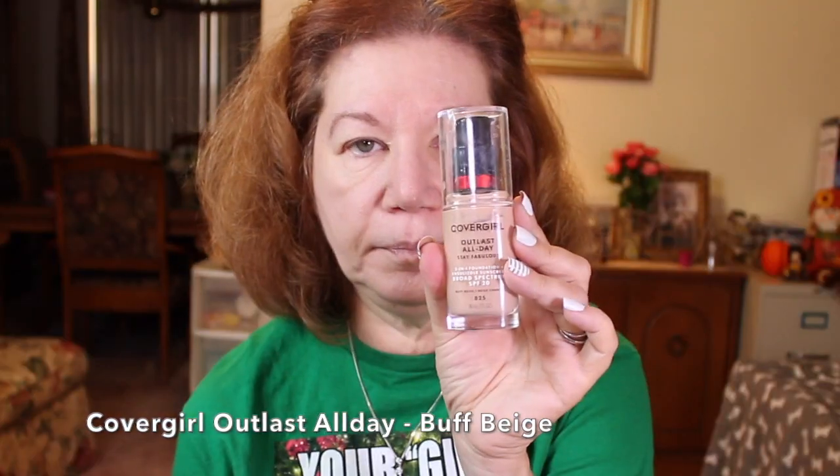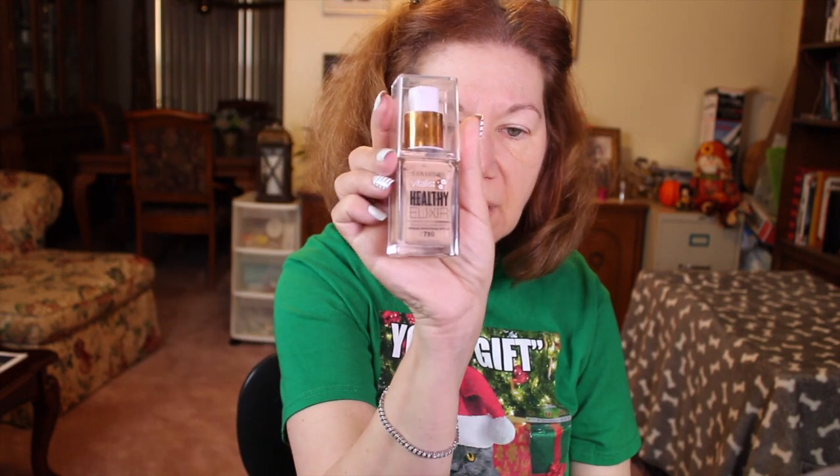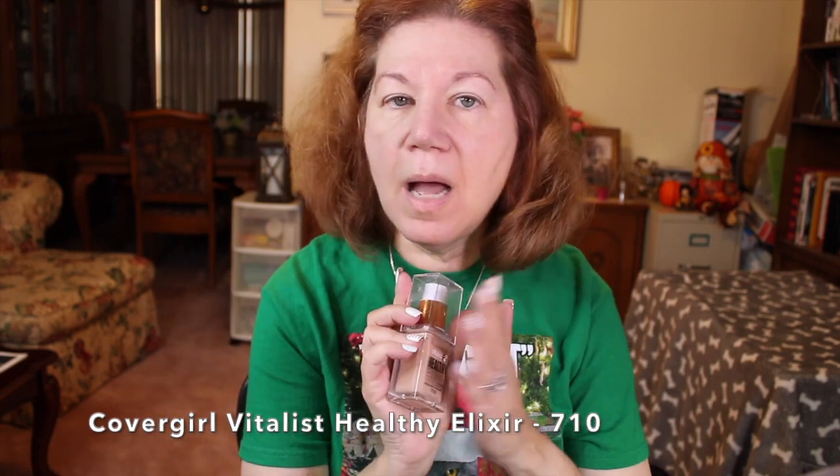For foundation I've got two favorites — both incidentally by CoverGirl. The first is the CoverGirl Outlast All Day Stay Fabulous Broad Spectrum SPF 20 3-in-1 Foundation in shade 825, which is a buff beige. The other is the CoverGirl Vitalist Healthy Elixir in number 710, also Broad Spectrum SPF 20 — it's vitamin enriched. Both are absolutely fabulous for longevity when going out.